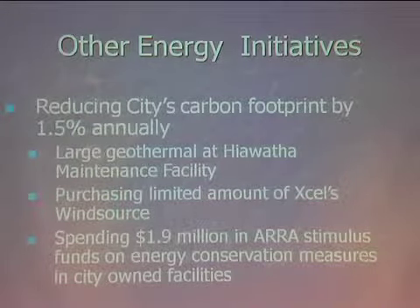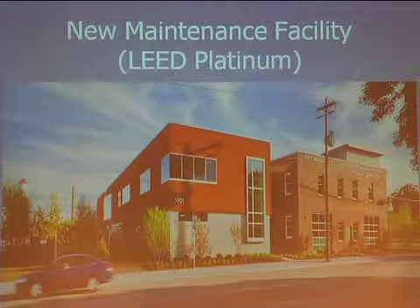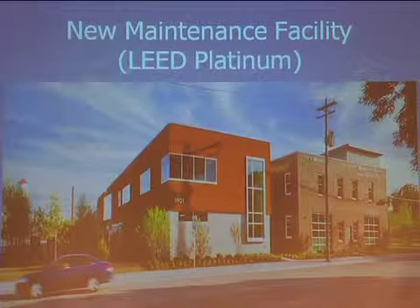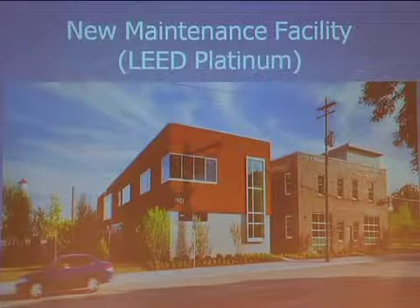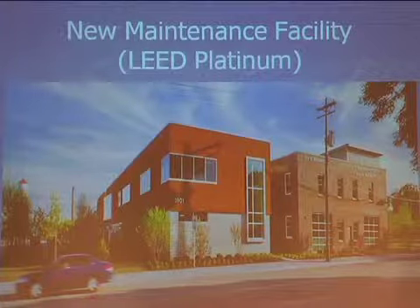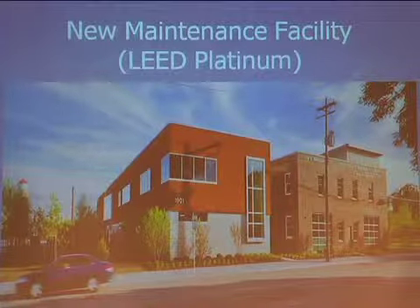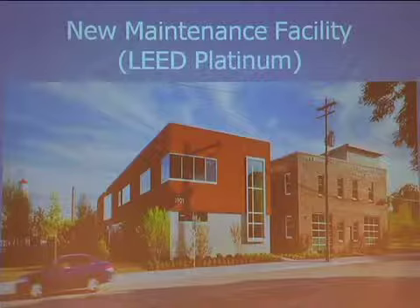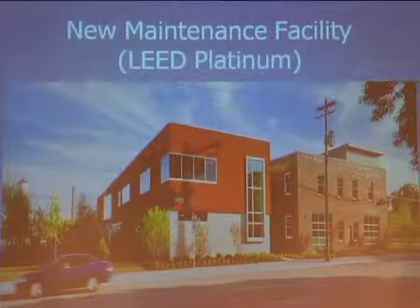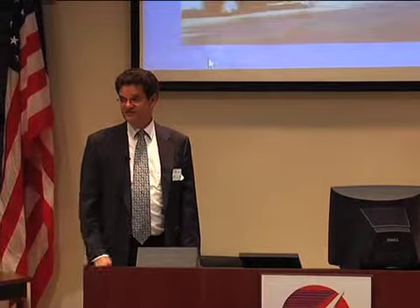The Hiawatha Maintenance Facility has LEED Platinum status. The right-hand side was an old building that we gutted and refurbished rather than tearing it down, then built a new portion to the left. Behind the office area is a very large fleet maintenance bay where they work on heavy trucks, garbage trucks, and large snow plows. It's located right off 26th, across from the footbridge that goes over Hiawatha Avenue.